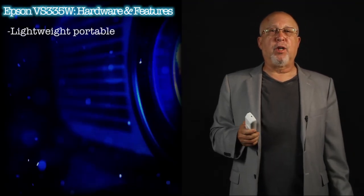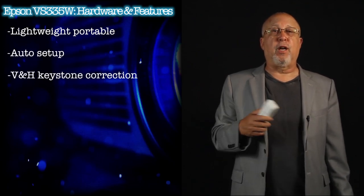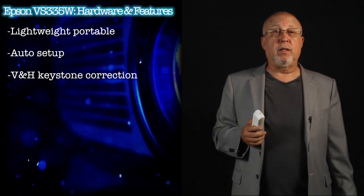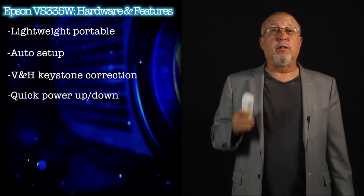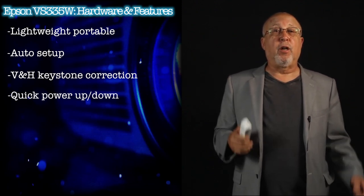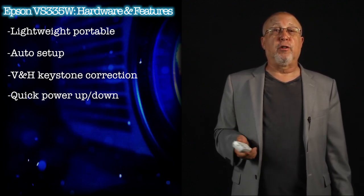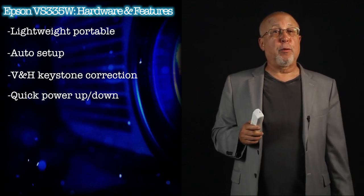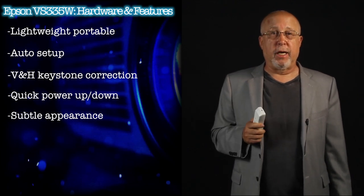Back to the VS-335W. It is a typical lightweight portable projector. It has auto-setup vertical keystone correction built in, and has a slider for horizontal. It powers up quickly and is ready to use in 15 to 20 seconds, and powers down a lot faster than that. If you are a road warrior, it's great to be able to set up and start in under a minute and clear the room even faster when done. Its footprint is slightly larger than a standard sheet of US paper. The VS has a fairly low profile, being just over three inches tall — a viable size for a projector that's frequently on the go.